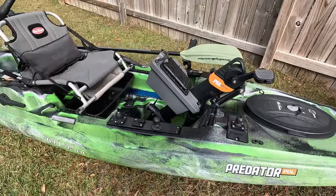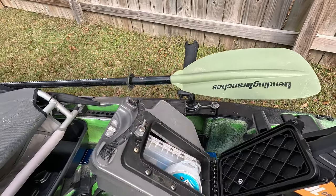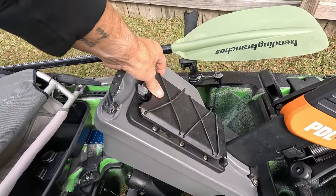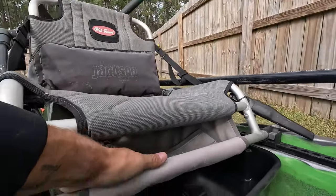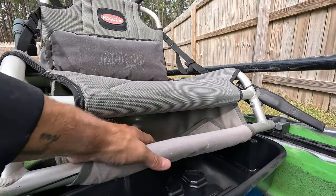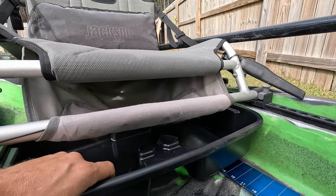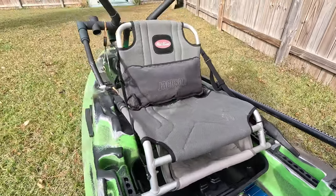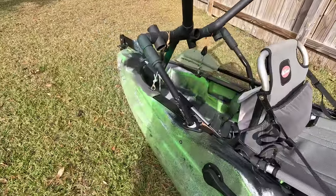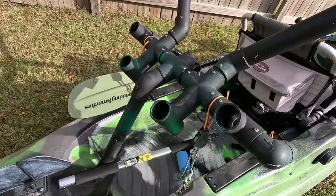The Predator PDL has a little bit more storage. It's got its little dry hatch here in the actual drive system. Under the seat, you have another spot where you can keep some tackle trays — I just picked up an oil pan from the auto parts store, it fits perfectly under there, so that's going to be a little bit of extra storage. And in the back, you've got a little bit of storage for your tackle trays or boxes.